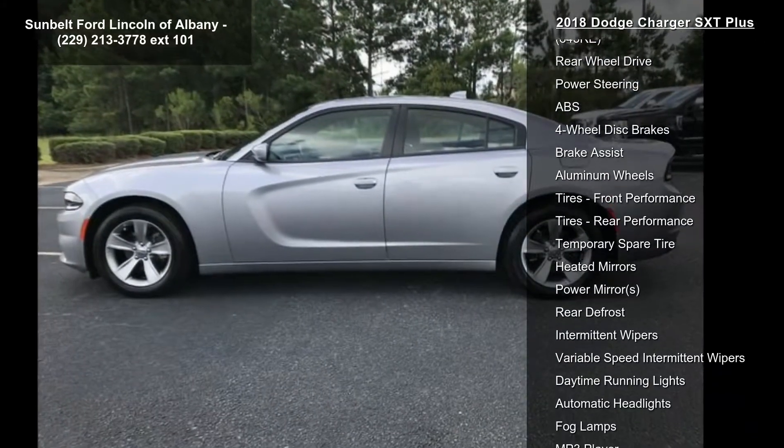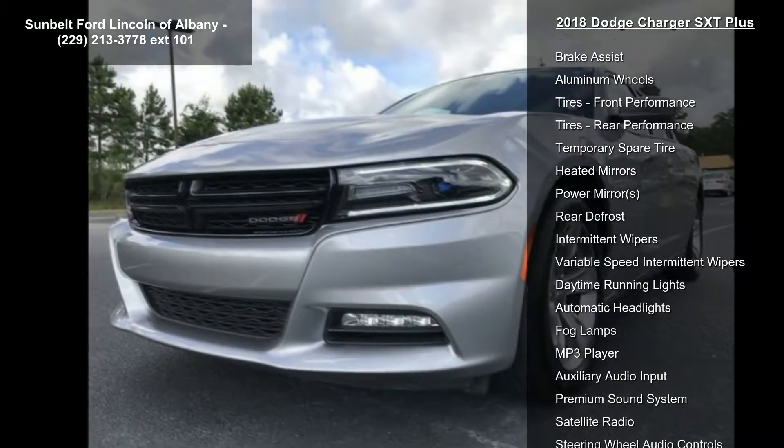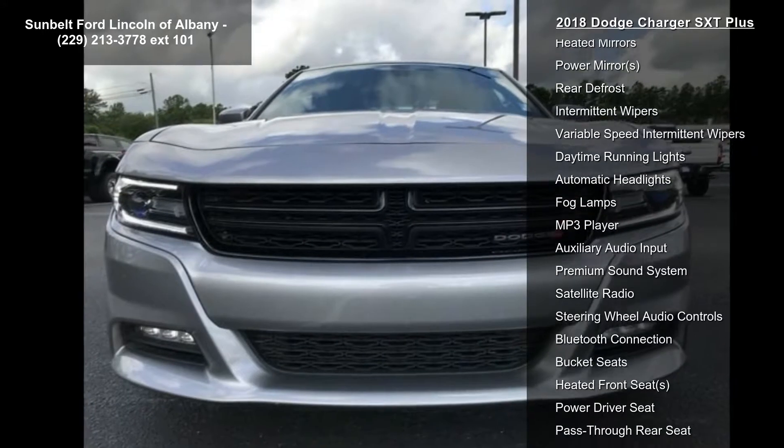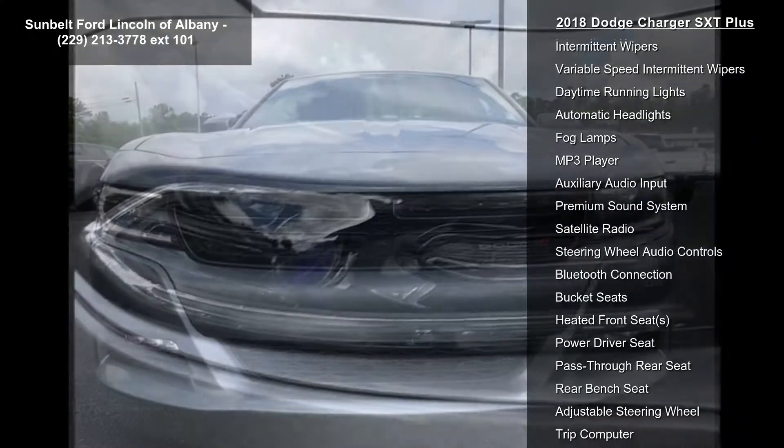Billet Clear Coat, Wheels 18-inch x 7.5-inch Cast Aluminum, and Engine 3.6L V6 24V VVT.